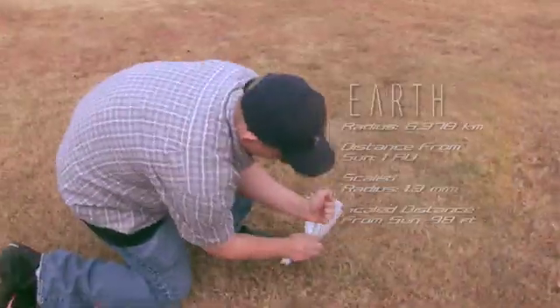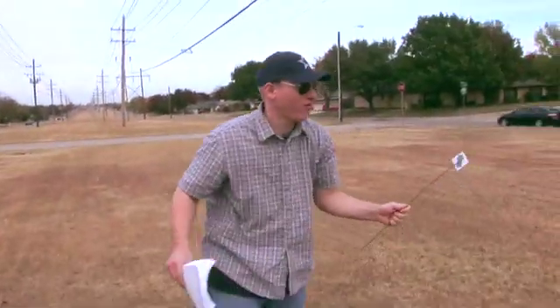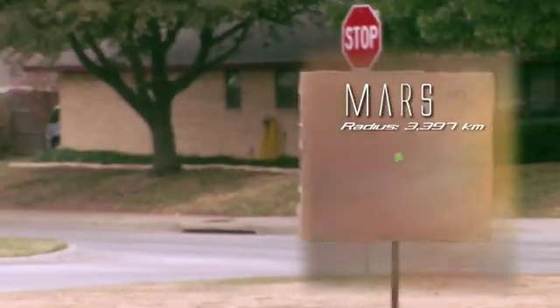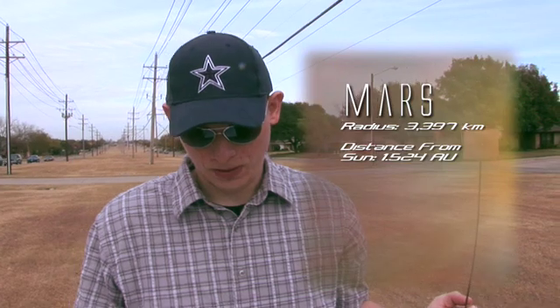On to Mars. Here we have Mars — it's the last of the terrestrial planets in the solar system. Mars is smaller than Earth and Venus, but it's bigger than Mercury. It has a radius of 3,397 kilometers, and its average distance from the Sun is 1.524 AU. On this scale, Mars has a 0.7 millimeter radius, and an average distance of 150 feet.